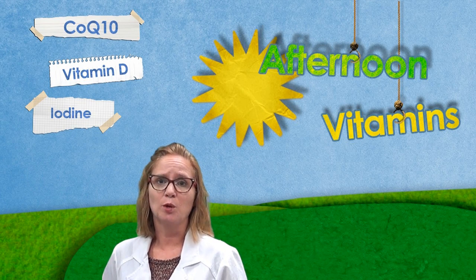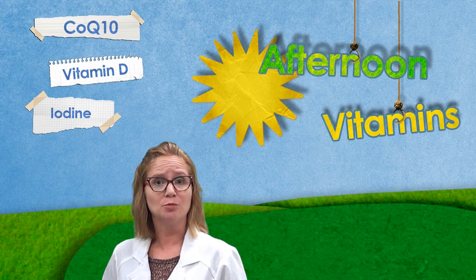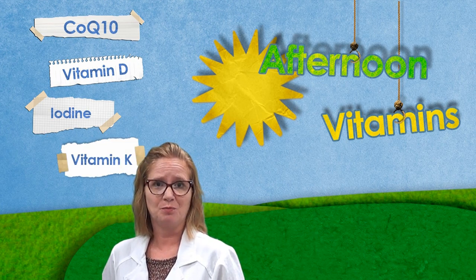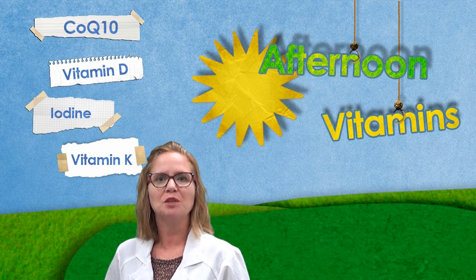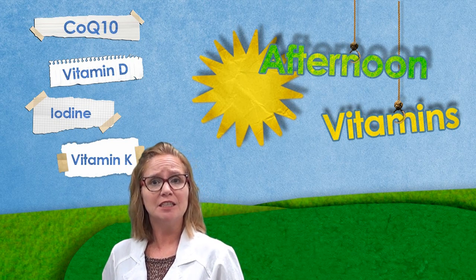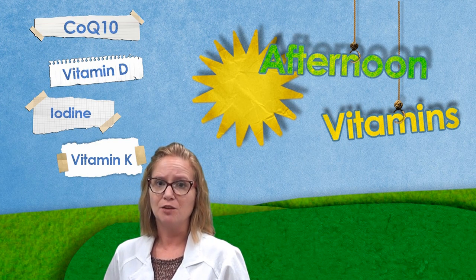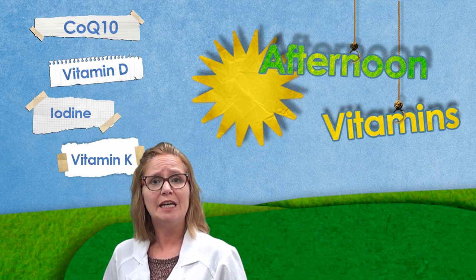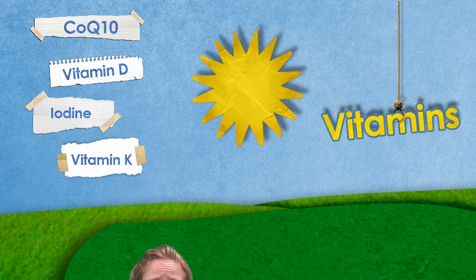Iodine is not stored in the body, so regular intake is needed. Kelp tablets taken with lunch may boost mid-day energy levels. Vitamin K is best absorbed along with dietary fats and ideally should be taken during the middle of the day. Avoid taking Vitamin K if you are taking Coumadin or any anticoagulant prescription drug, as Vitamin K can interfere with the effects of this medication.